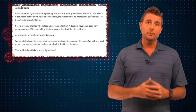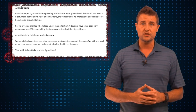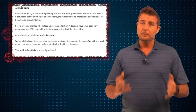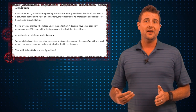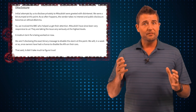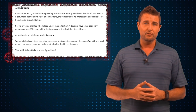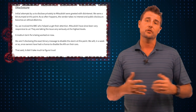It seems that Mitsubishi kind of discounted this hack. When Pentest Partners first approached them and disclosed this, Mitsubishi didn't really respond to it. It wasn't until the researchers actually took the story to the BBC that Mitsubishi responded. So if car manufacturers learn anything from this, it's that they need to start responding to researchers to show that they're concerned with these vulnerabilities.